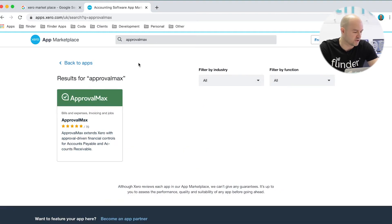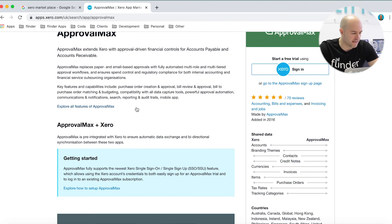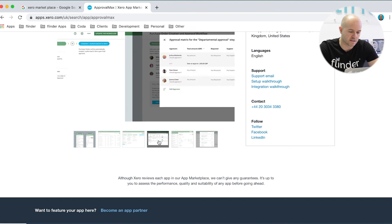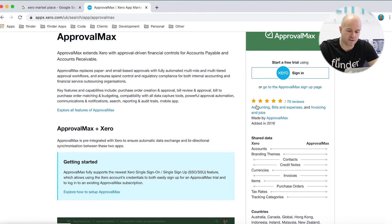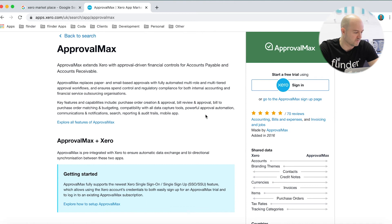That's pretty important if you're searching with the bar up here at the top. You can click on the app itself and read more about the application, along with some screenshots of what the app looks like. And on the right-hand side here, you can see the rating the app has from other users — out of 70 reviews, ApprovalMax has a five-star rating.